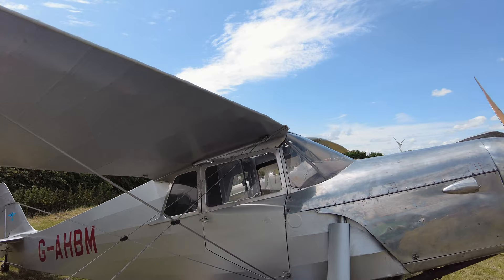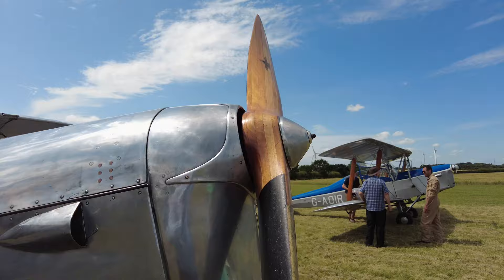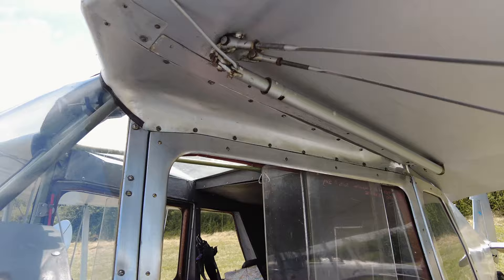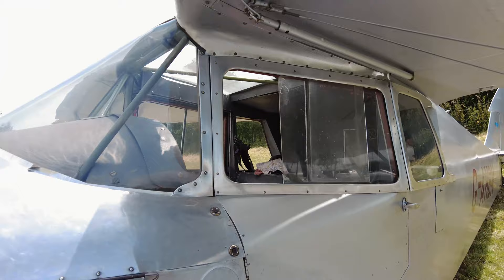Here's another one — I'm not sure if this is a Tiger Moth or a Gypsy Moth, but here's another one. It's kind of a silver color. Another nice wooden propeller. That looks a little bit more spacious — you can see two seats in here.